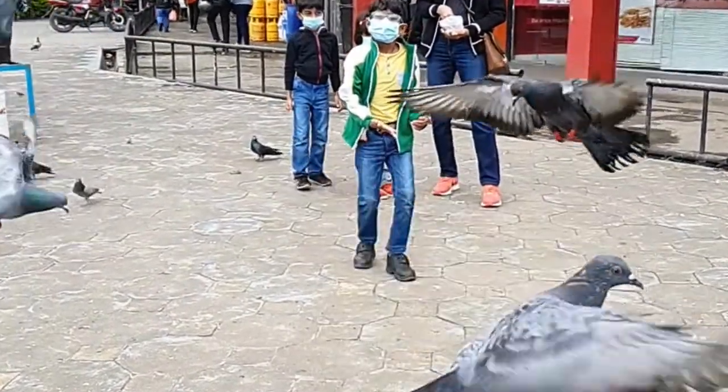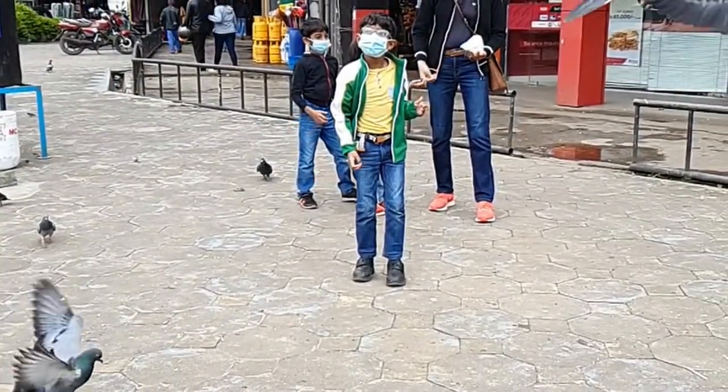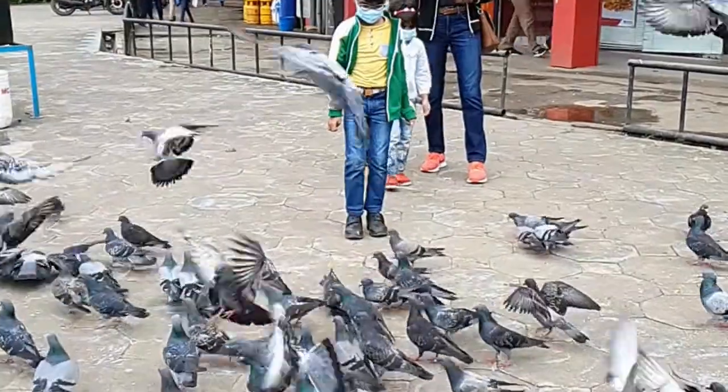I have seen the Spotted Dove everywhere. As you can see in this video, we are feeding pigeons. But these are not spotted doves — they are rock pigeons, which also are common in cities.